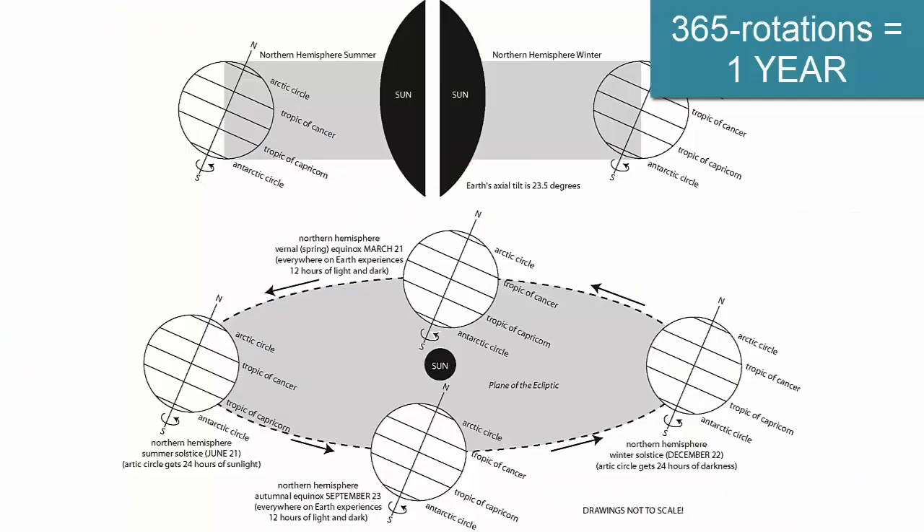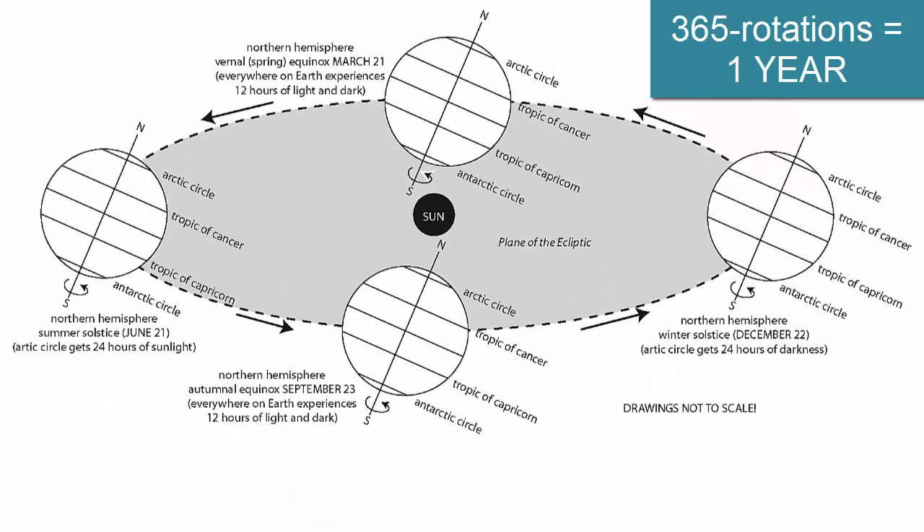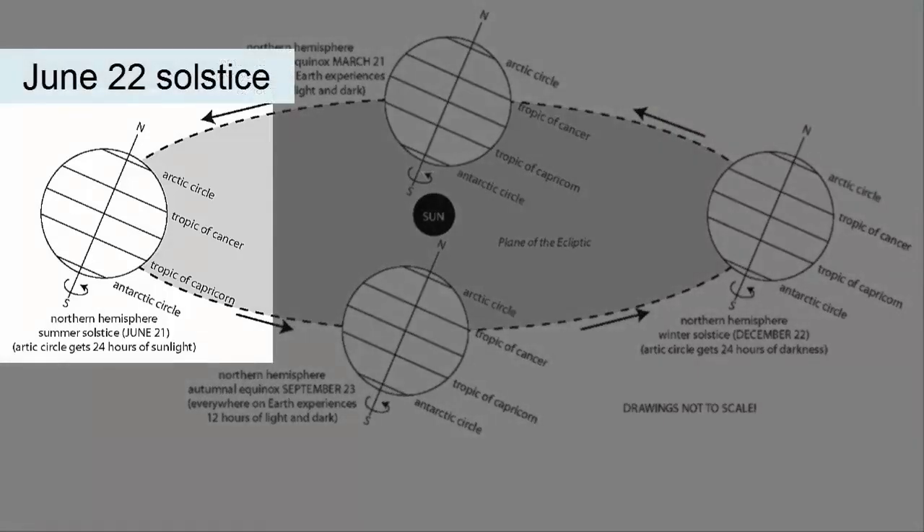Let's return to the tilted axis of the Earth. As the Earth orbits the Sun, it goes through 365 daily rotations while the axis maintains its tilt. On the June 22nd solstice, the tilt causes the North Pole to face towards the Sun, while the South Pole faces away.